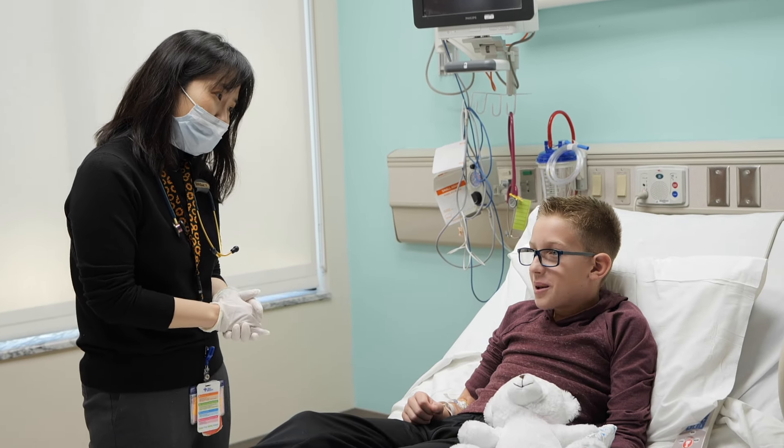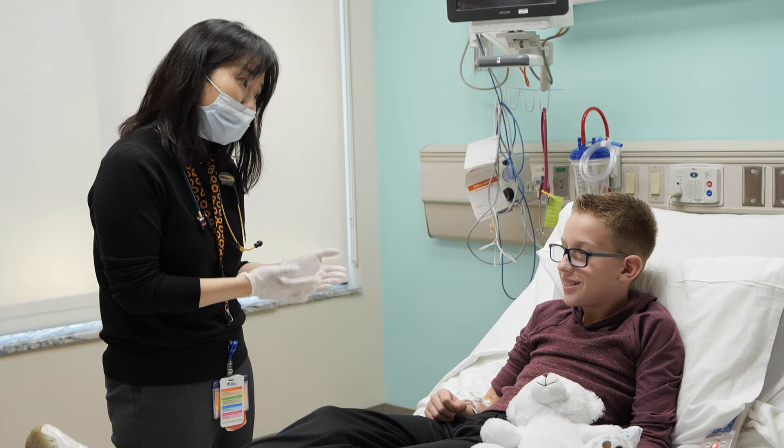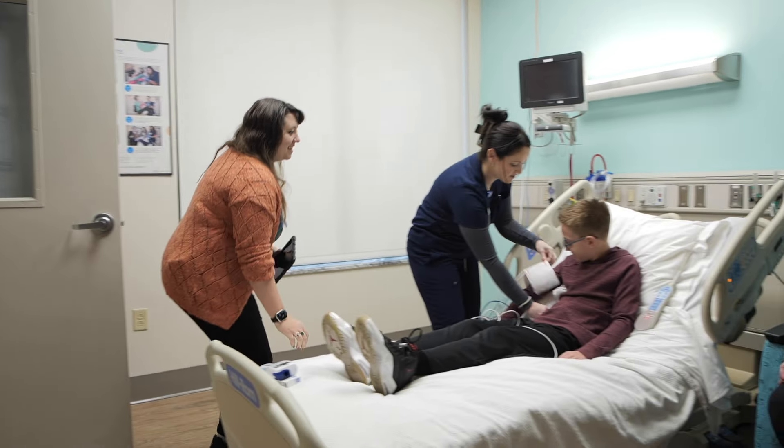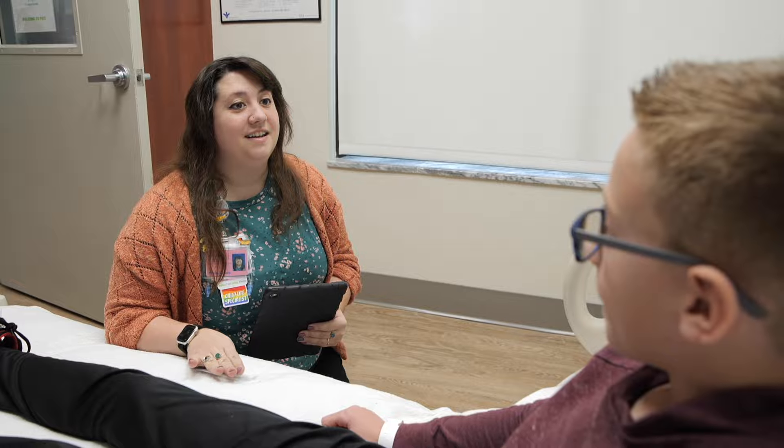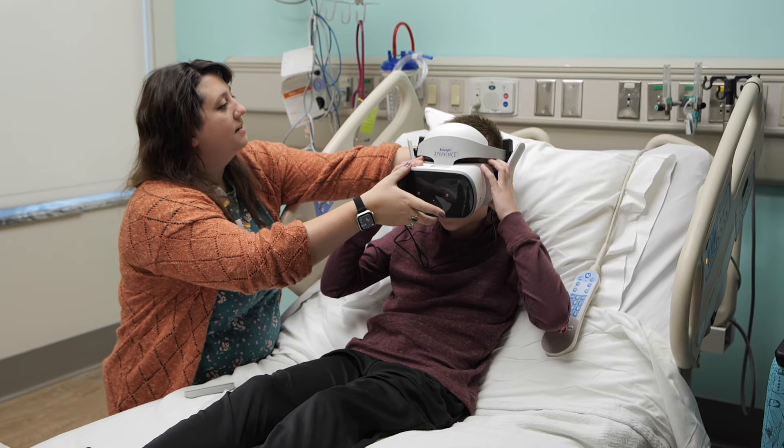This is a great time to ask any questions that you might have. You will start to learn about ways to make this appointment more comfortable. If you meet a child life specialist, they will help your appointment feel more fun and will help prepare you for each step.